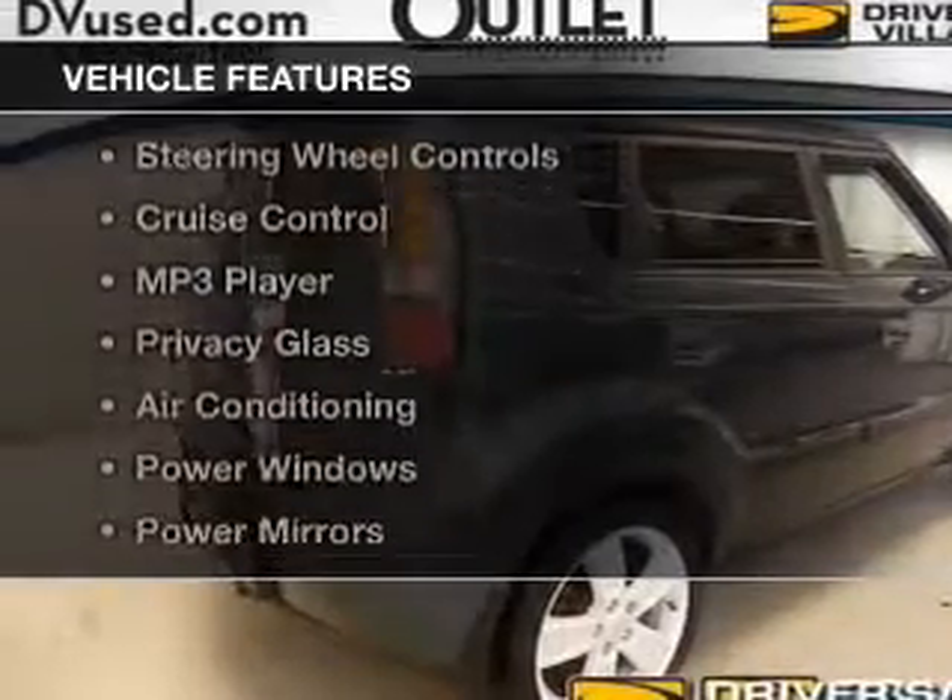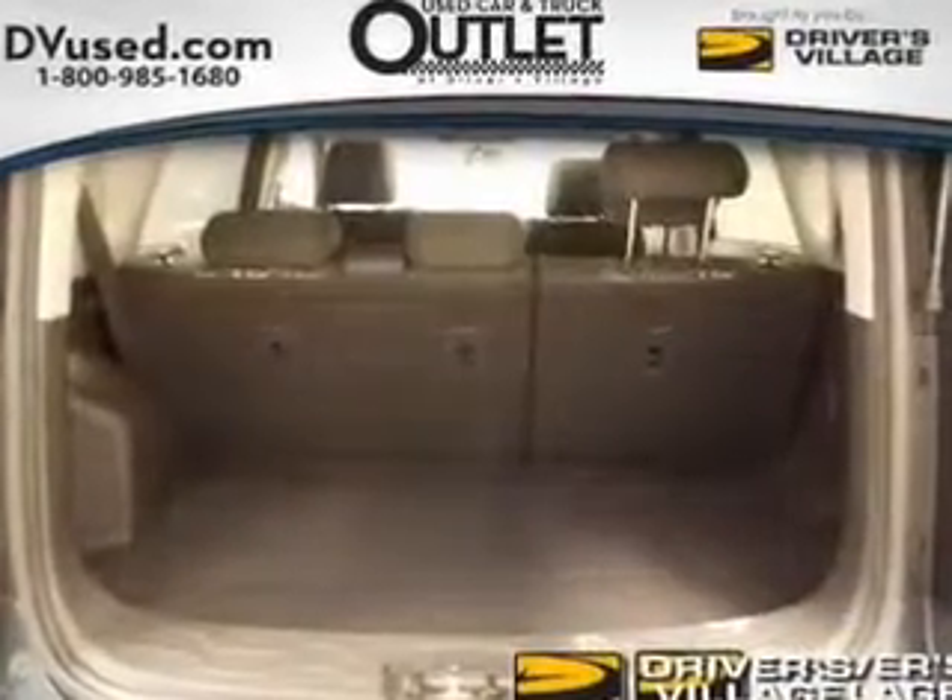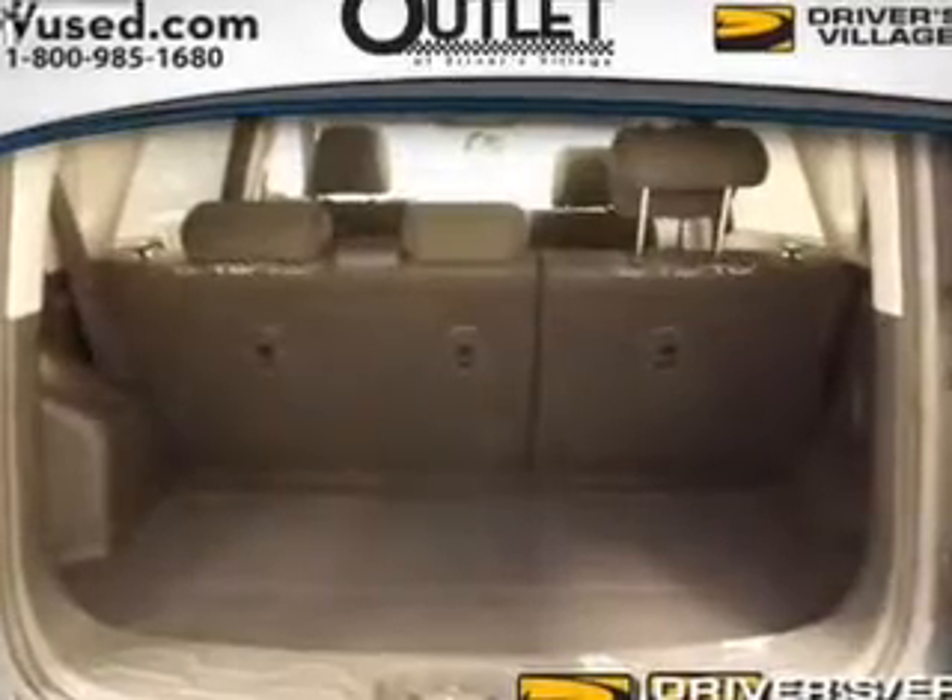The features include a sunroof, Bluetooth connectivity, satellite radio, steering wheel controls, cruise control, an MP3 player, privacy glass, air conditioning, and power windows.